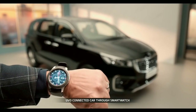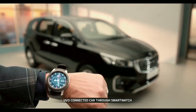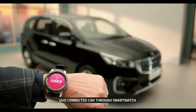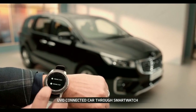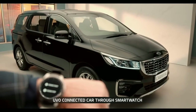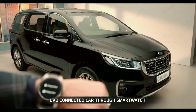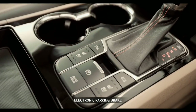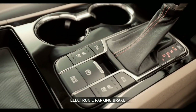Carnival is equipped with the UVO telematics system — the latest evolution in connected car and infotainment, which is essentially comfort in the name of technology. With UVO, you can connect your smartwatch or smartphone to the vehicle to make your drive safer, more convenient, and enjoyable. The electronic parking brake engages the parking brake at the touch of a button for enhanced comfort and convenience.